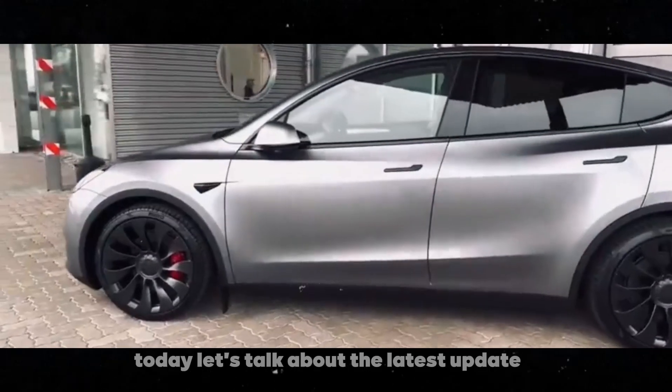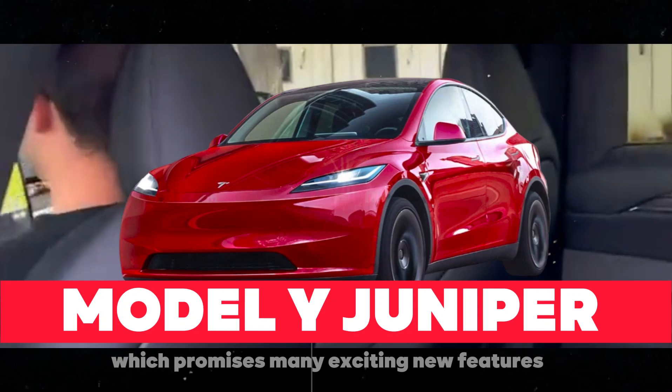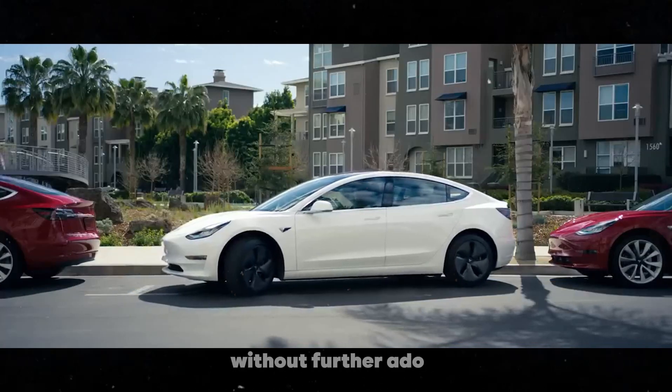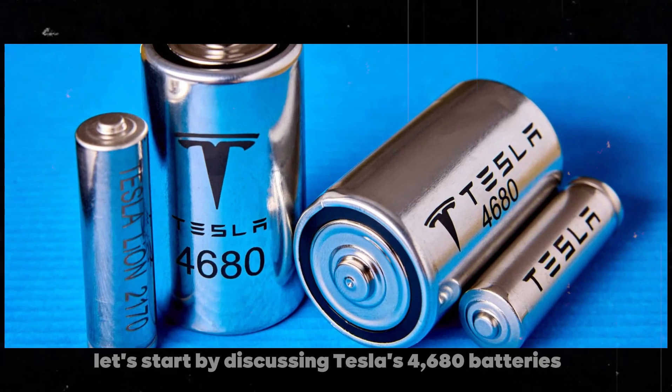Today, let's talk about the latest update for the 2025 Tesla Model Y, which promises many exciting new features. Without further ado, let's start by discussing Tesla's 4,680 batteries.